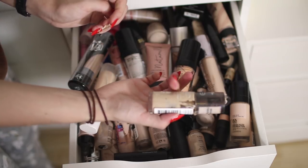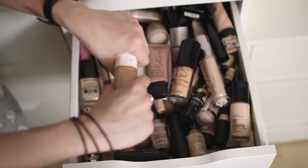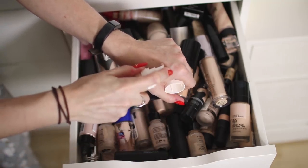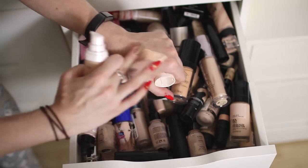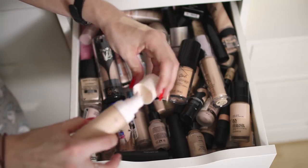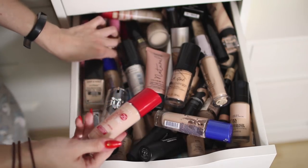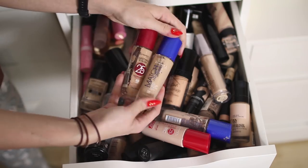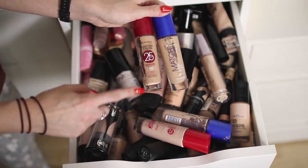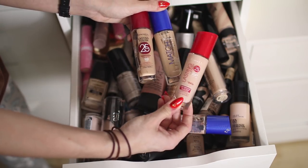This is the Fenty Beauty Foundation in shade 120, which is pretty much a perfect color match for me. I bought this and it was expensive so there is no way I'm getting rid of it — I do actually really like it, especially if you have oily skin. I've also got two Rimmel foundations — the Match Perfection and the 25 Hour Foundation. I've had this one so long they've now got updated packaging, so I'm keeping that one and throwing the old one in the bin.